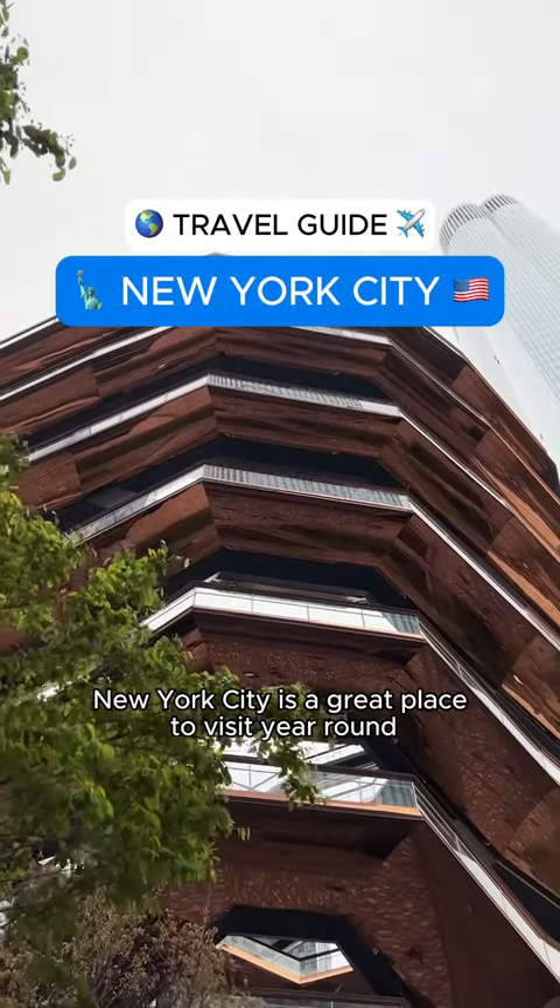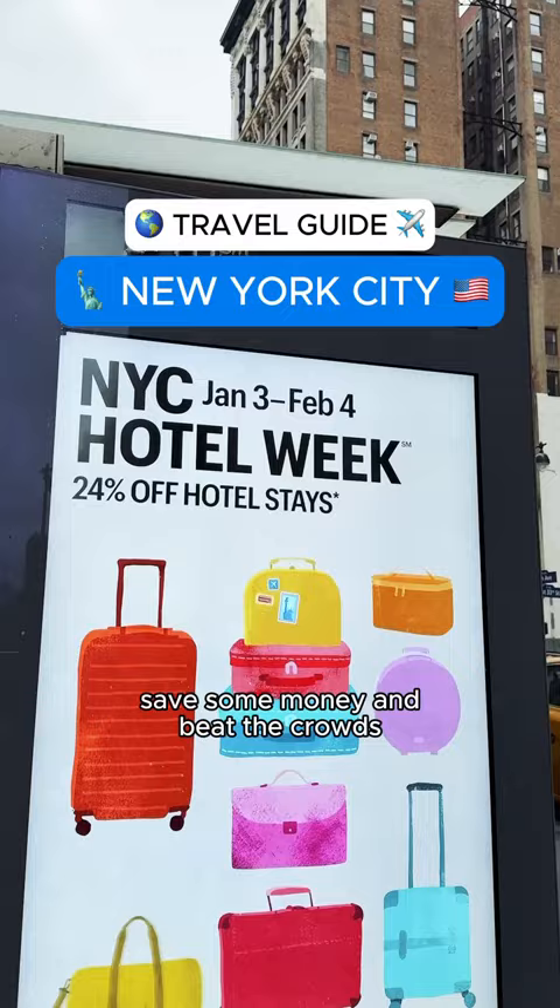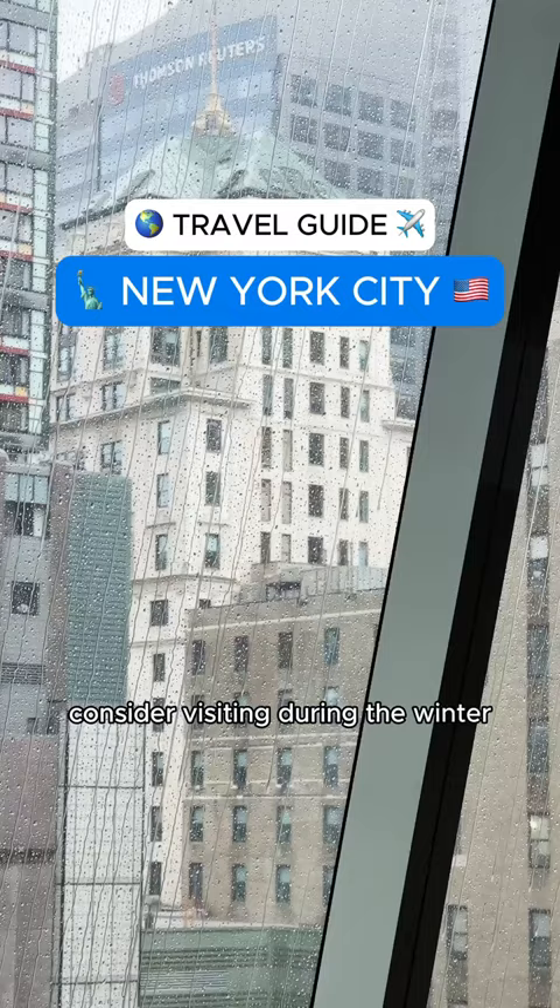New York City is a great place to visit year-round, but if you're looking to save some money and beat the crowds, consider visiting during the winter. This is your beginner's guide to winter in New York City.